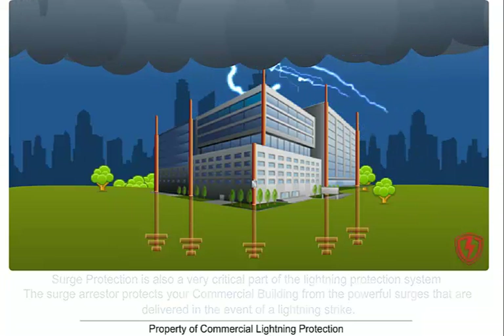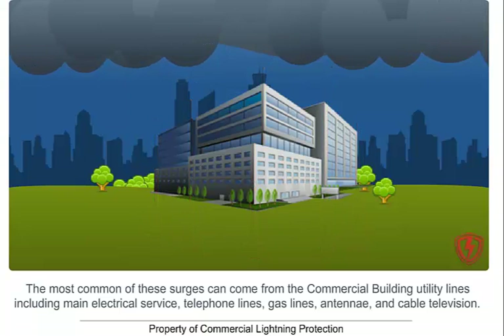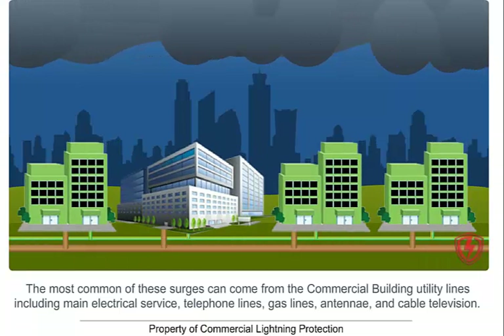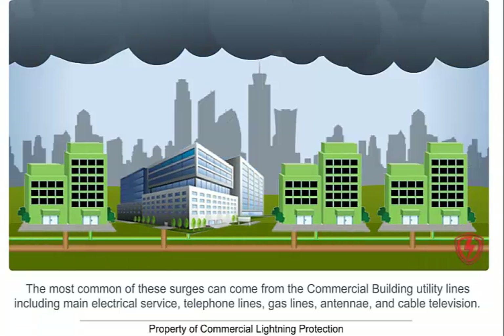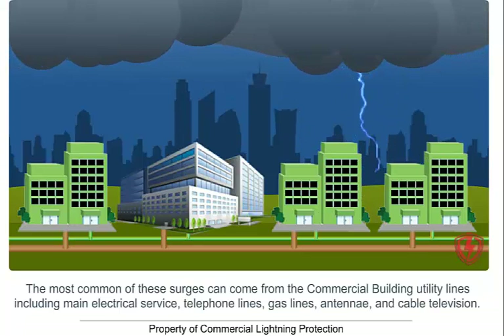Without a lightning protection system, a lightning strike to your neighbor's commercial building has the ability to travel through these utilities and damage your building. Lightning protection is a vital form of protection for any commercial building. To get a free assessment for protecting your commercial building, click on Get a Free Quote.